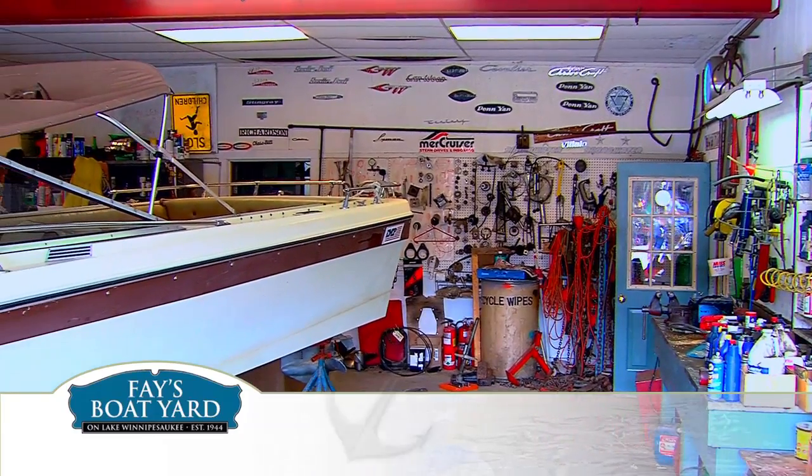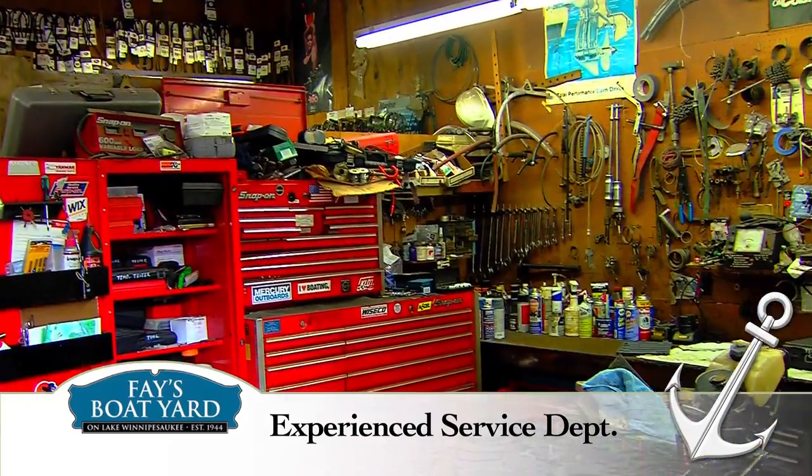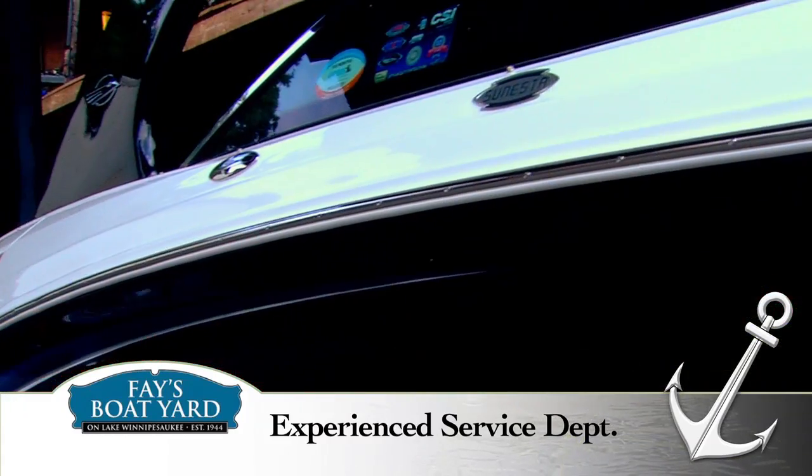Whatever boat you drive, it will occasionally need repairs. And Fay's Boat Yard Service Department is experienced and ready to fix whatever repair and maintenance needs you may have.